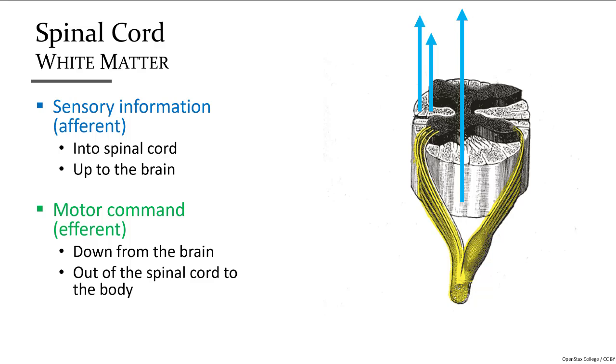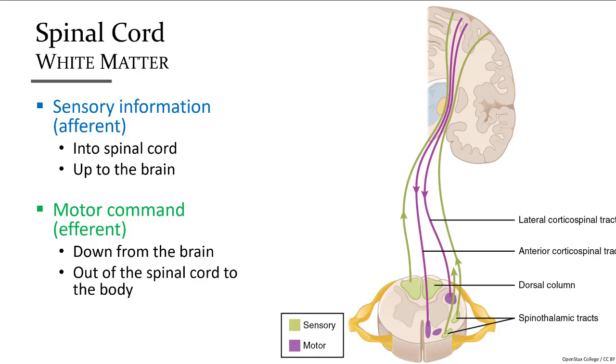White matter tracts — groups of common axons — are clustered together to either travel upward to the brain as afferent tracts relaying sensory information, or downward from the brain as efferent tracts bringing commands to the body to cause a physiological response. We can see these ascending and descending tracts going through the spinal cord to and from the brain.